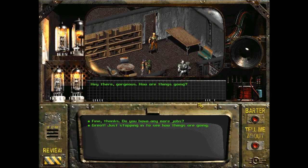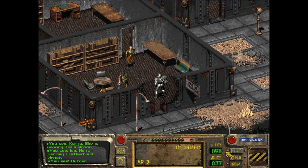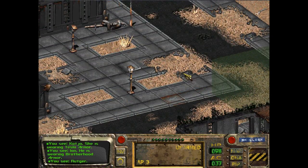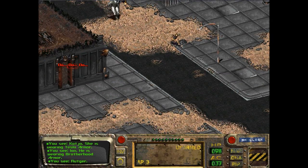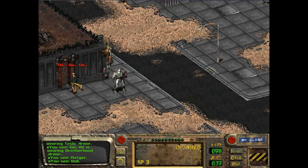Hey there, gorgeous. How are things going? Things are great — there are no more raids from those damn mutants, and trade is back to where it was. Actually, trade is much better than it was. I think they're in Old Town. Because of what he said, I decided to hold off on checking in with Harold and the other guy. Yep, they're right here — I can hear him go.